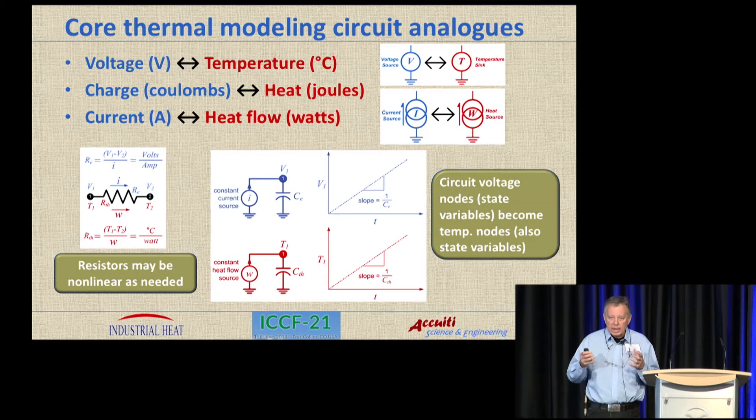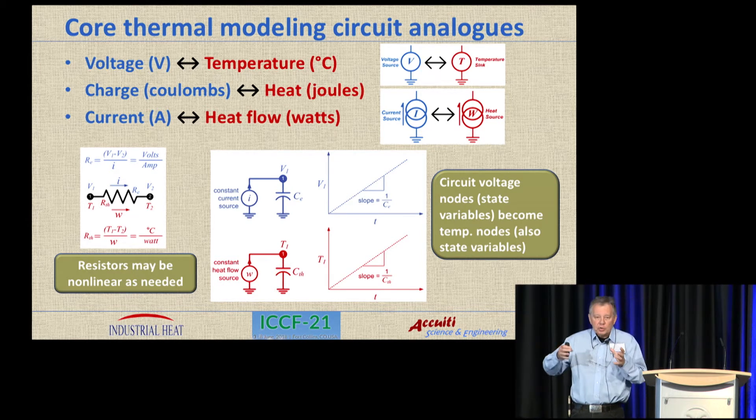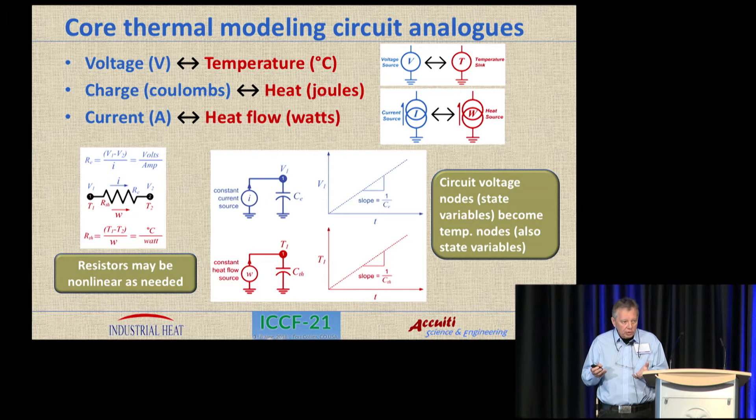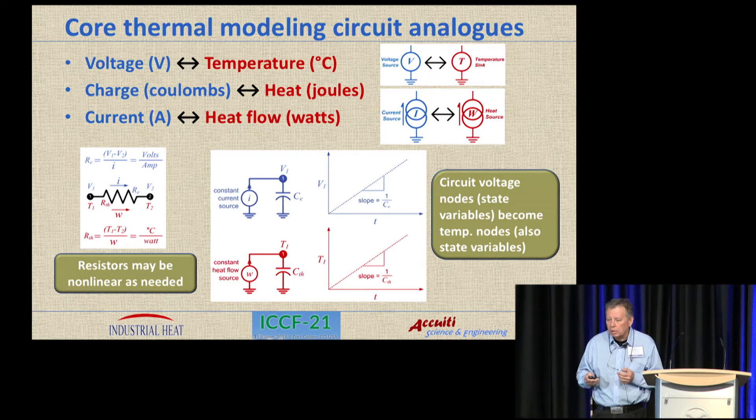Here are the core thermal modeling analogs you need to wrap your head around. A voltage corresponds to temperature, so when you have a voltage node in your simulation, it's actually a temperature node. Charge corresponds to heat — charge in coulombs, heat in joules. Current, which is charge flow in amperes, corresponds to heat flow in watts. So if you look at a thermal resistor, which is just an electrical resistor in the simulation, you have a temperature difference across it and you end up with a heat flow through it in watts. Resistors can easily be non-linear in SPICE. For thermal capacitors, if you put a power source modeled as a current source into a thermal capacitor, you get a linear rise in temperature. These are the core components for thermal modeling in a one-dimensional circuit type of model.